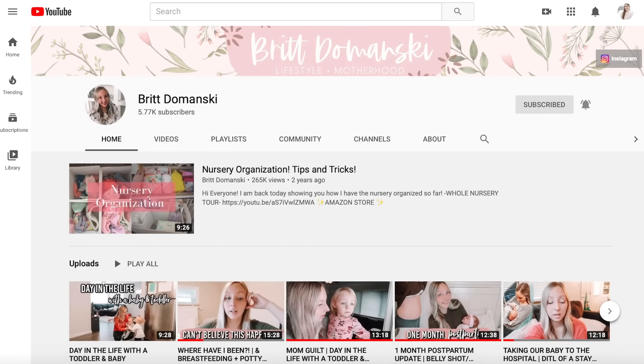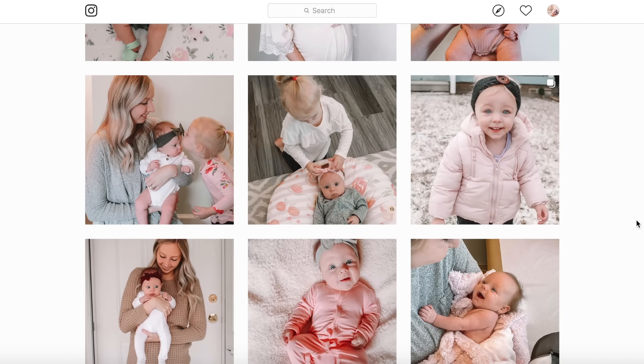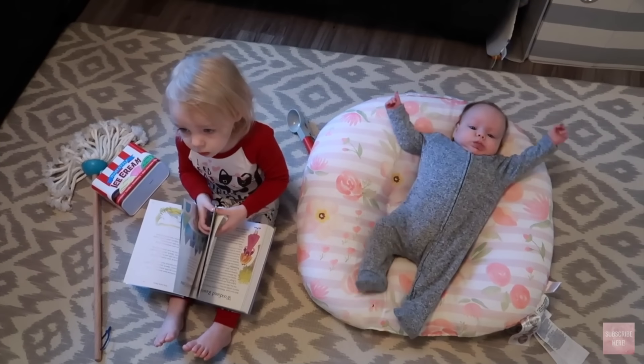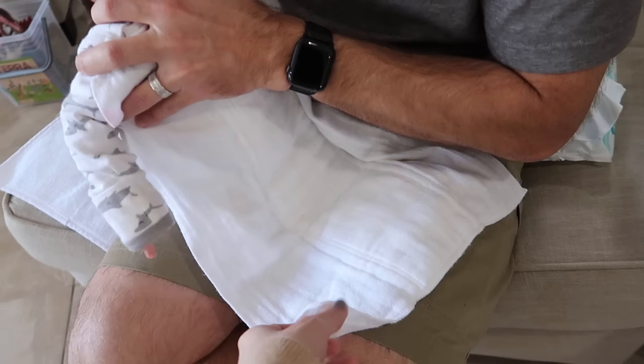Today's video is a collab with my friend Brit Damansky here on YouTube — I've collabed with Brit so many times now, she's one of my favorite mamas. Brit also has two kids: a newborn baby girl who is about two months older than Jackson, and a toddler Elena who's around Riley's age. If you're interested in her top baby essentials, go check out her video after this one. Say hello in her comments and tell her you came from my channel. I'll have her Instagram and YouTube linked in the description box.